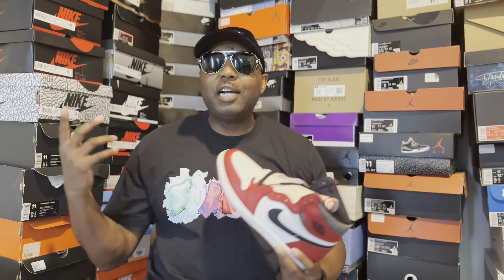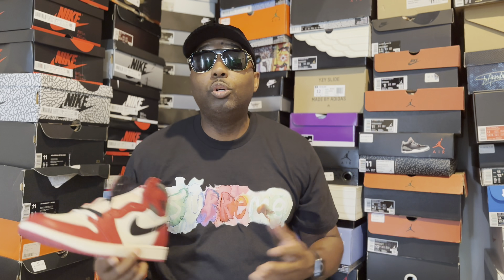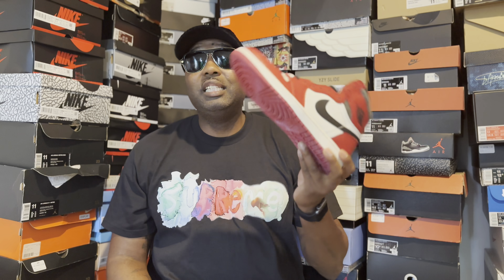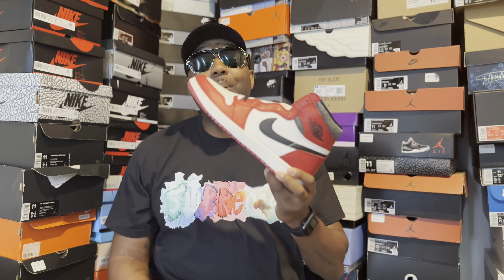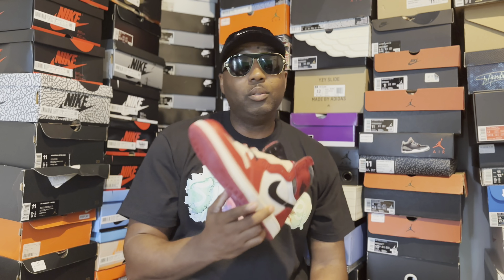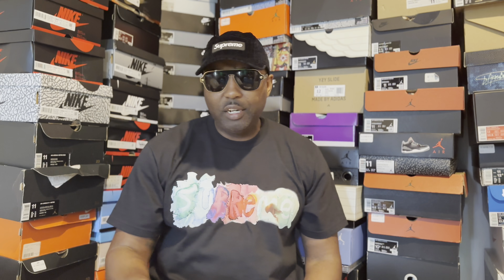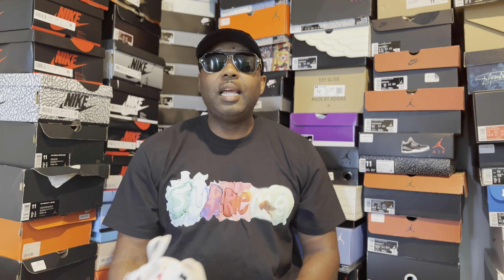The Reimagined is a dope concept that Jordan Brand came out with to re-bring out some classic shoes, re-release some OGs. It started with the Air Jordan One Lost and Found, which was a very highly sought-after shoe obviously because of the Chicago colorway and just the originality of being Jordan's first shoe.